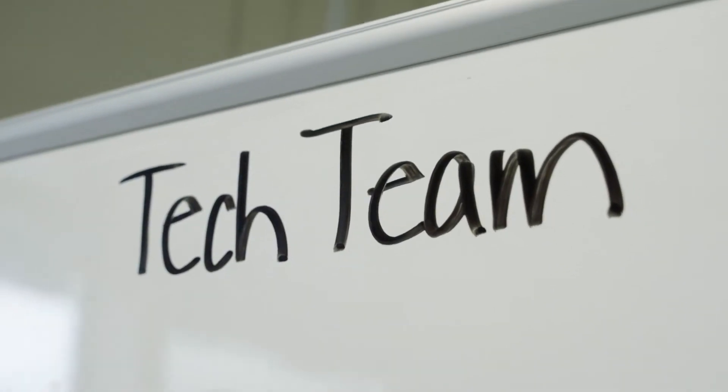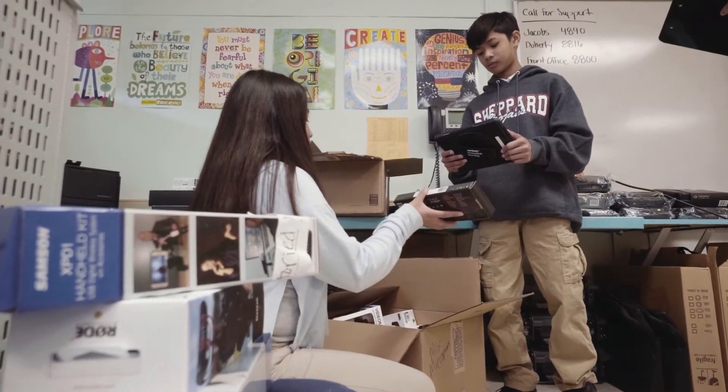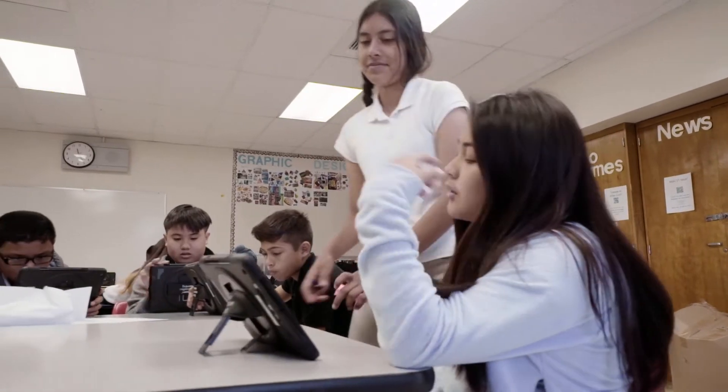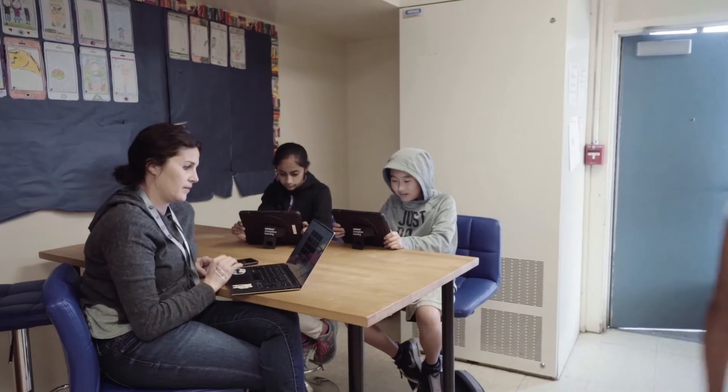Here at Shepherd we have a student tech team. It's comprised of different students who every period are located in the student tech center and can be called upon by teachers or students to help solve any kind of tech problems — even with iPads, laptops, or ed tech issues.